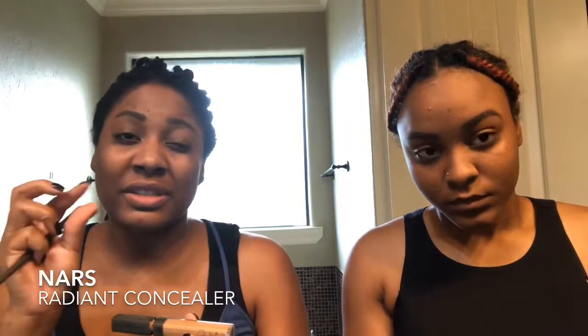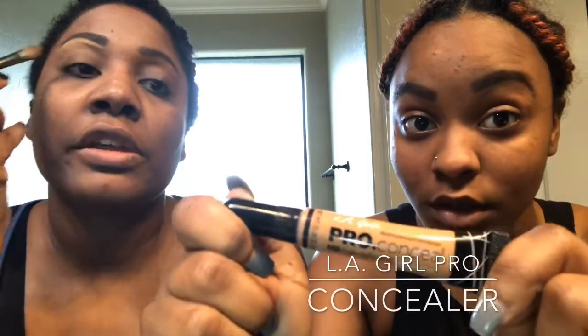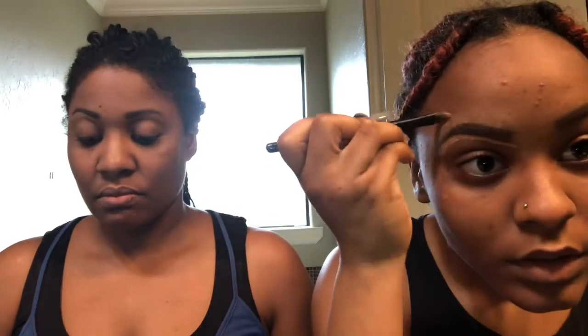I'm going to start with the NARS Radiant Creamy Concealer just to clean it up a tad bit — I don't like a super highlighted look under my eyebrow, just something that gives a clearer and crisper line. I'm using caramel. The concealer I use — most people use these — you can get them at the hair store, the LA Girl. I'm just going to underline my eyebrow. So we have done our eyebrows and finishing product.